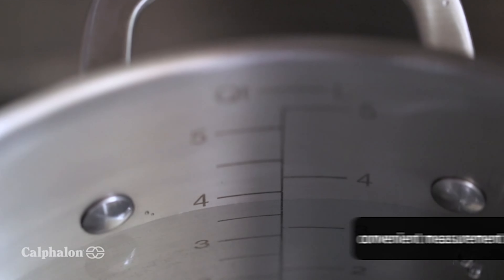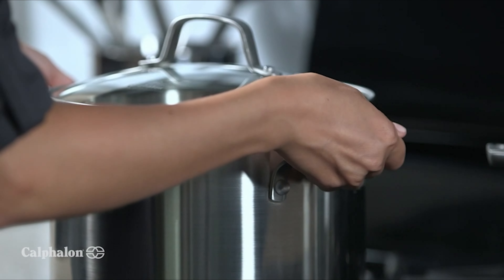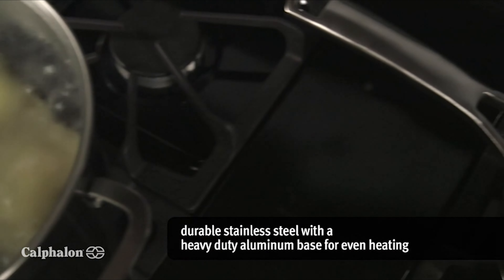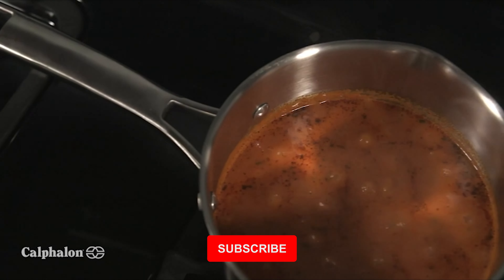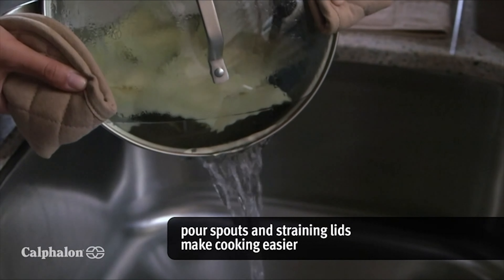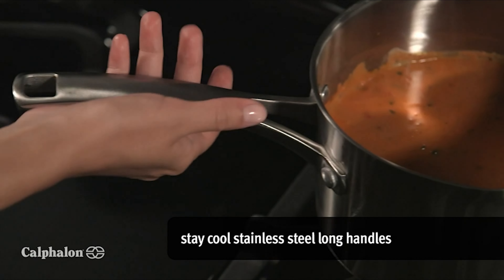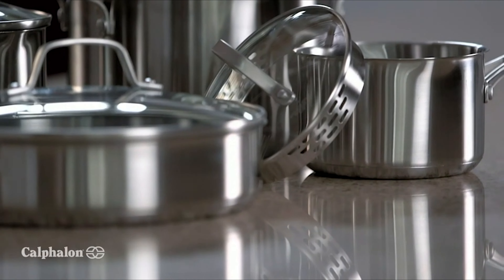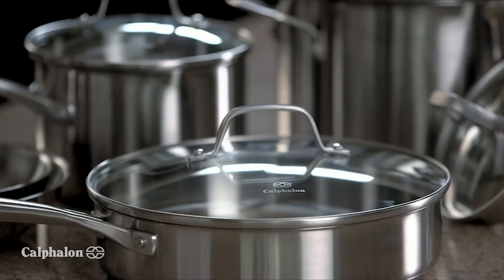The handles are double riveted for security. The 10-piece set includes an 8-inch frying pan, a 10-inch frying pan, a 1.5-quart saucepan with lid, a 2.5-quart saucepan with lid, a 3-quart sauté pan with lid, and a 6-quart stockpot with lid. There are fill lines inside the pan so you can add a precise amount of liquid without pulling out measuring cups. The lids are made from tempered glass, and it features stay-cool stainless steel handles. The cookware can be used in the oven or under the broiler, and pans and lids are dishwasher-safe.